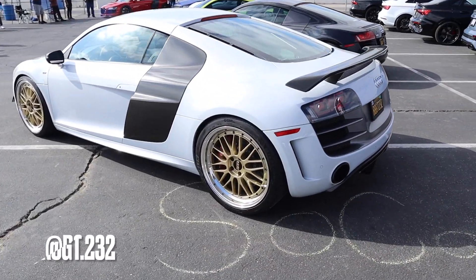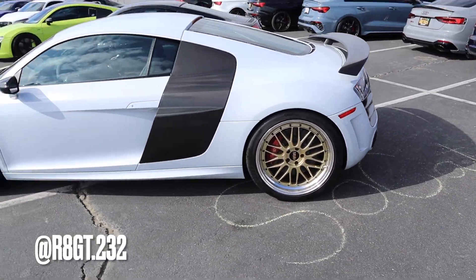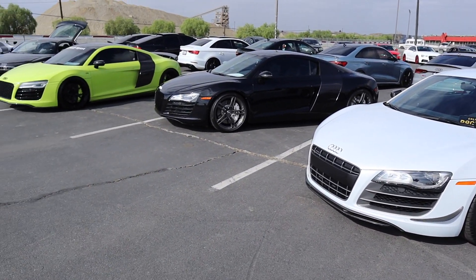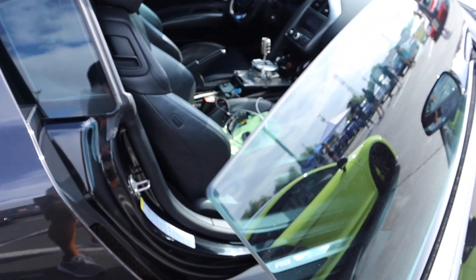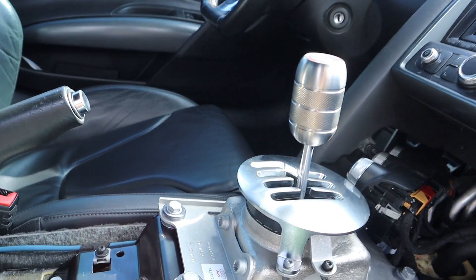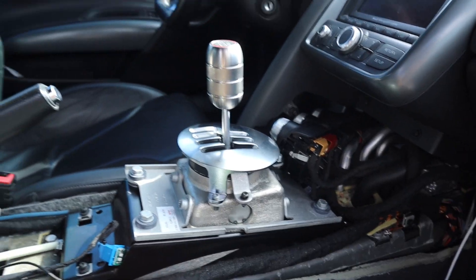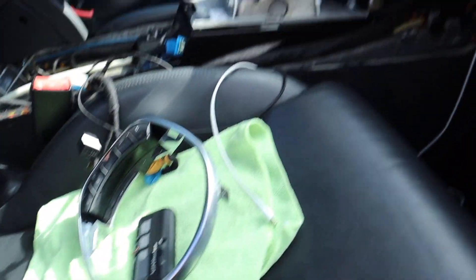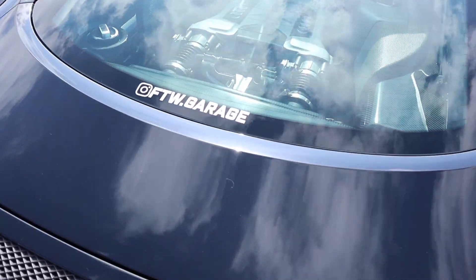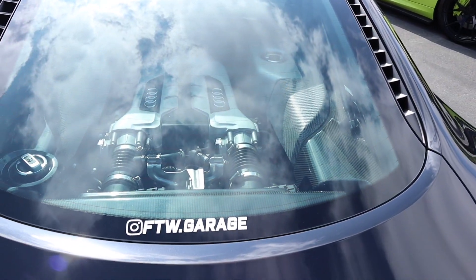One of my favorite Gen 1s here with the BBS gold wheels — I love this car. We got a lot of R8s parked over here. When I was pulling in, they told me to park right here. We got a Gen 1 with the R-Tronic converted to the manual gated. He did it all by himself in his garage. They call him FTW Garage because he did everything — the manual swap in his garage.